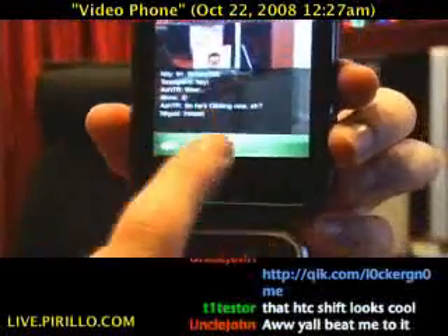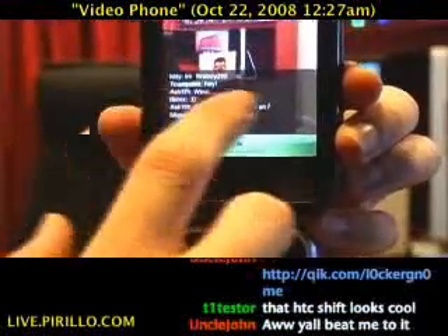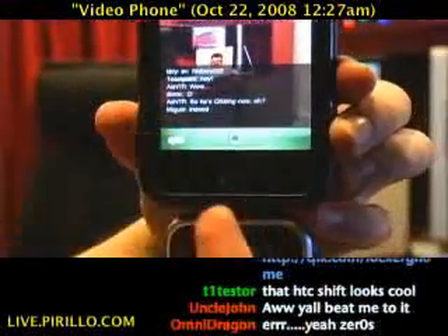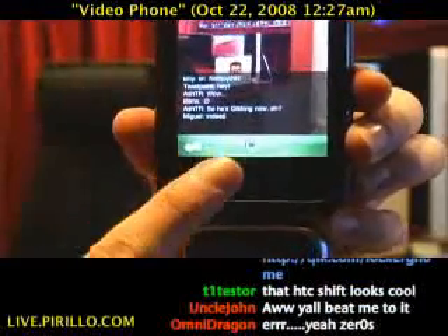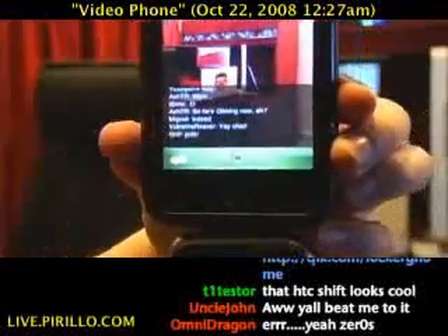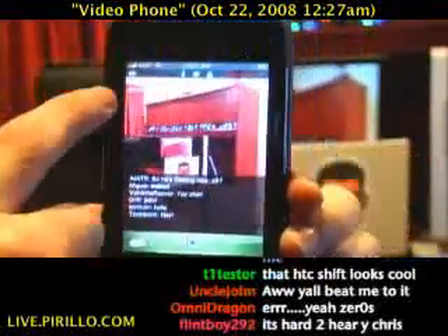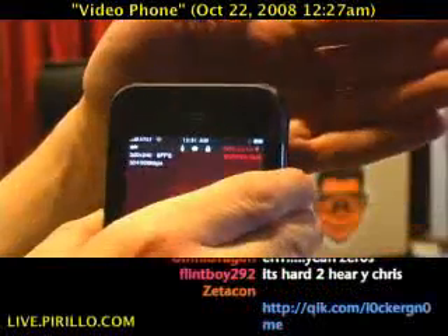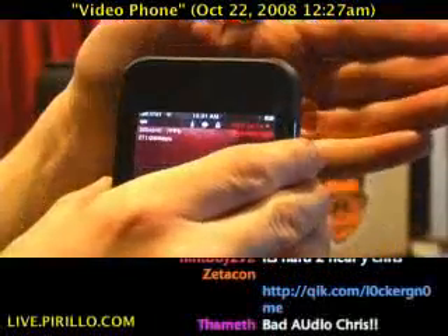Look at that — there's the chat. That's not the chat at live.parillo.com though; that is the chat as seen on the QIK page. So from here I can do a couple of things: I can watch chat, I can respond to chat. Obviously I'm streaming out. I've got statistics, and I believe it's running at about 8 frames a second. And audio's not doing too bad.